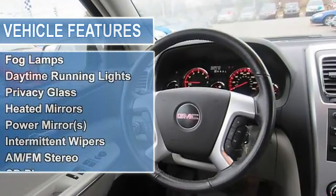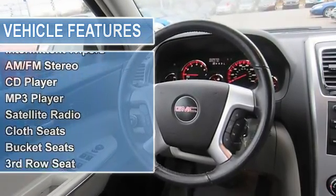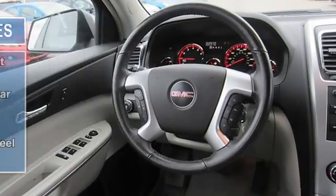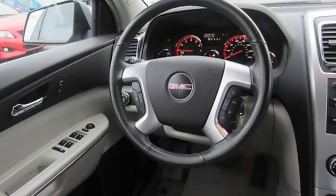Rear spoiler, automatic headlights, fog lamps, daytime running lights, privacy glass, heated mirrors, power mirrors, intermittent wipers.